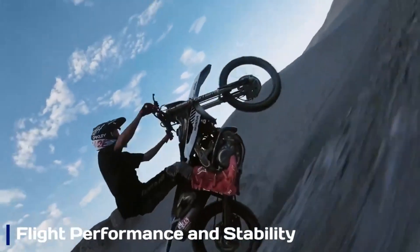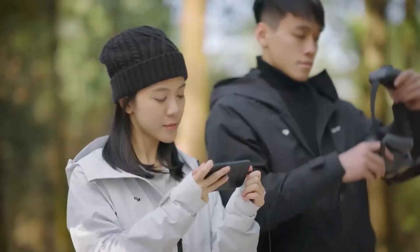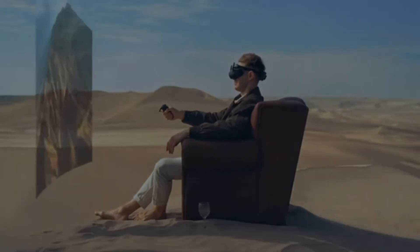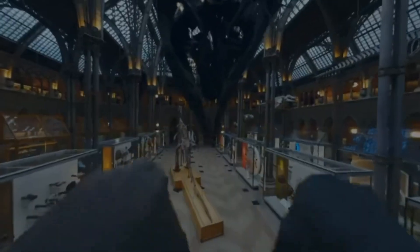The AVIDA 3 boasts an improved propulsion system, allowing for better speed control and handling. With a top speed of 60 miles per hour in manual mode, it caters to adrenaline-seeking pilots while maintaining a user-friendly experience in normal and sport modes. DJI's refined stabilization algorithms ensure rock-solid stability, whether you're navigating tight spaces or soaring through open landscapes.